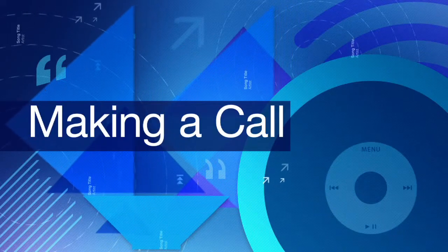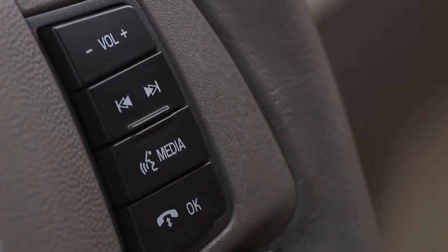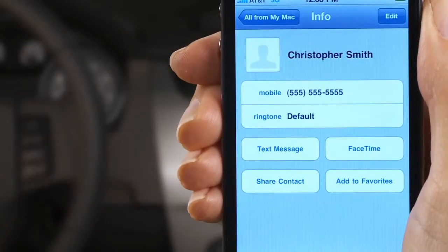To make a call, press the voice button, then say "phone." Wait until Sync has responded, then say "call" and the name of the person you want to reach, exactly as it's entered in your phone book. You can also say "dial" followed by a phone number.